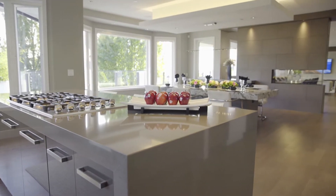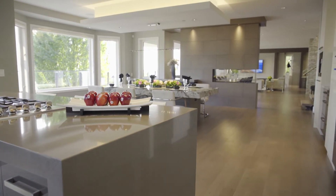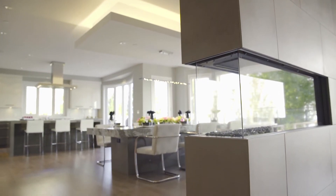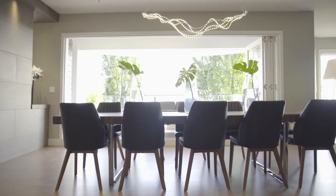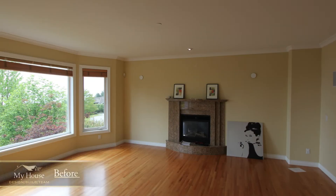We transition from the kitchen with this great fireplace wall to the dining room and living room, pulling natural light from the north and the view to the south. This is a great entertaining space.